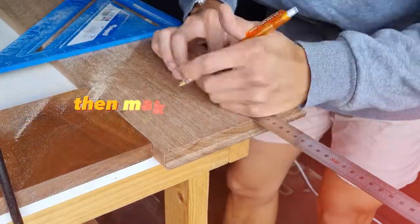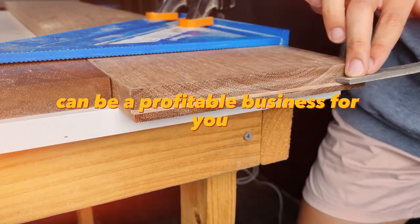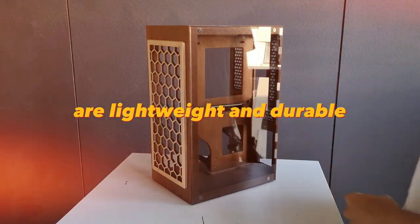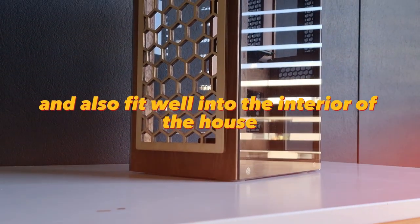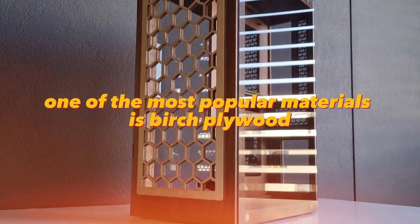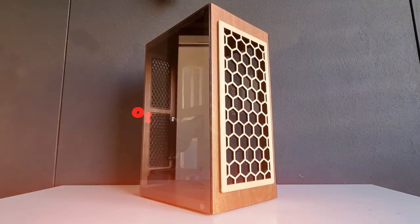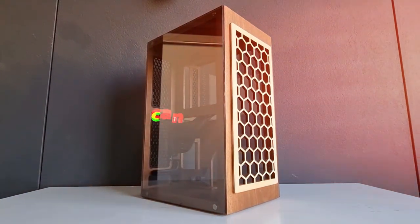If you know how to process wood, then making wooden computer cases can be a profitable business for you. Wooden computer cases do not heat up, are lightweight and durable, and also fit well into the interior of the house. One of the most popular materials is birch plywood, which is known for its beauty and durability. Other types of wood such as cherry can also be used.